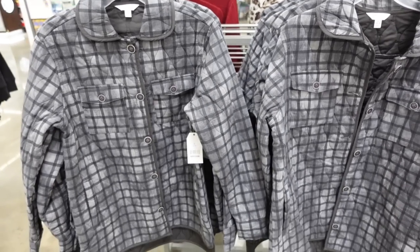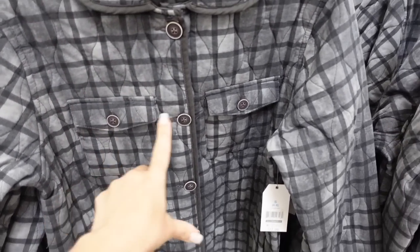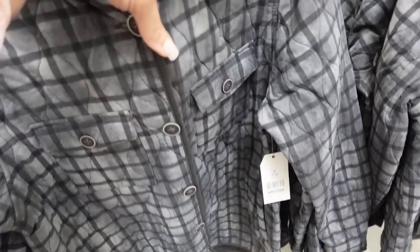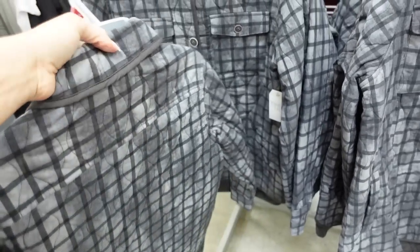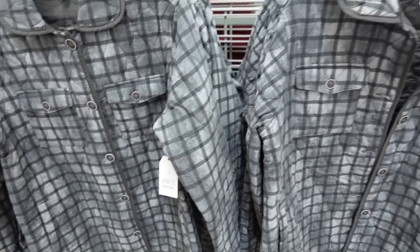New quilted jacket from Time and True. This one has a rounded collar, buttoned all the way down with two button pockets, relaxed wrist, and a button detail. It's not lined but super soft, with coverage in the back and seam detailing. Only seeing it in gray plaid. These are $27.98.